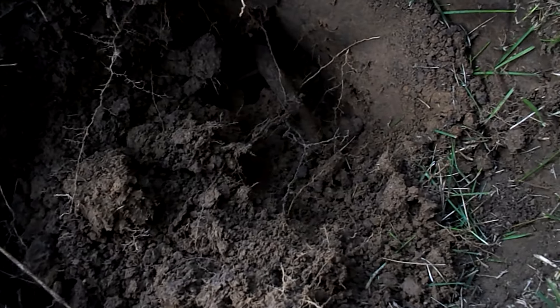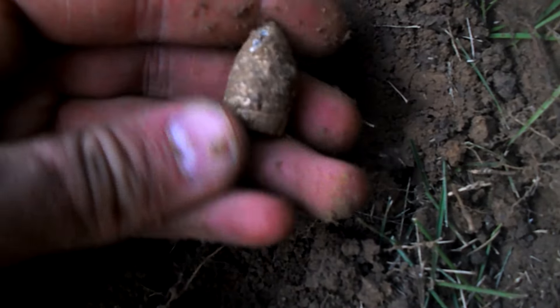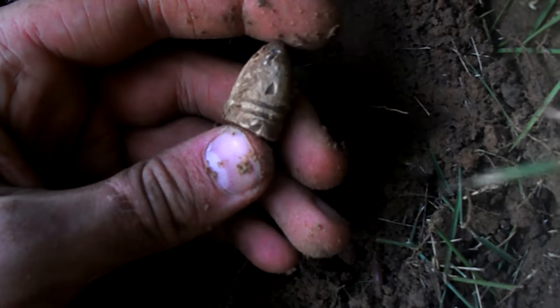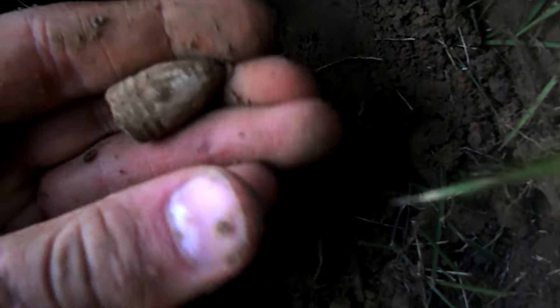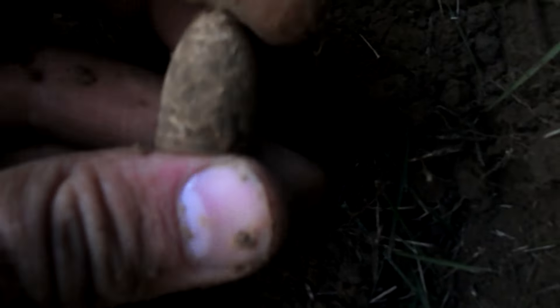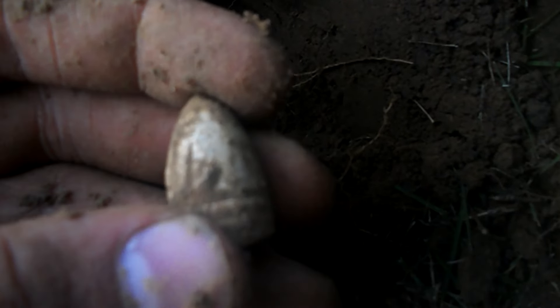I'm at a spot I researched — there was a Civil War site here. As you can see it's a newer home but I haven't messed with the dirt too much. I just pulled another bullet and it looks to be a carved one. It may be carved, but it's another Colt revolving rifle bullet — yeah, another Colt revolving rifle bullet. That's a pretty cool find.